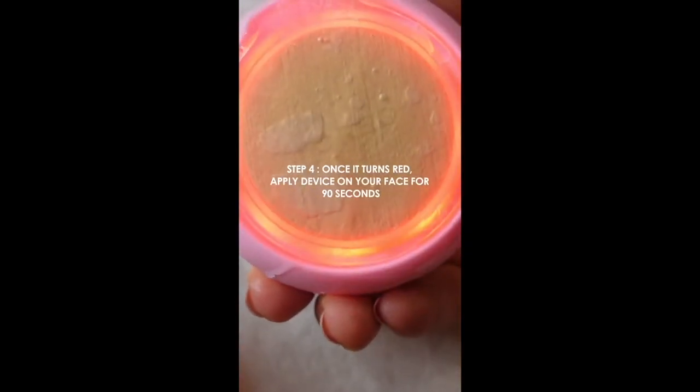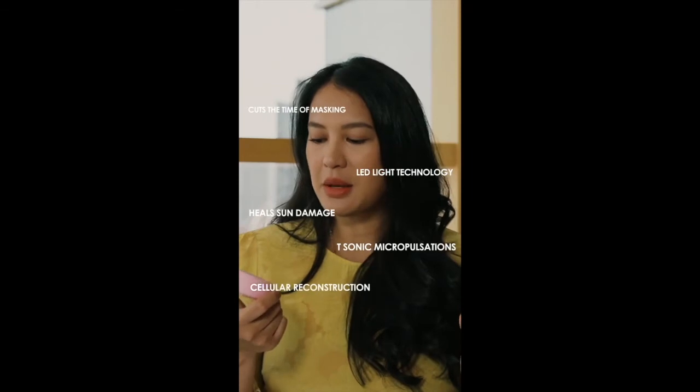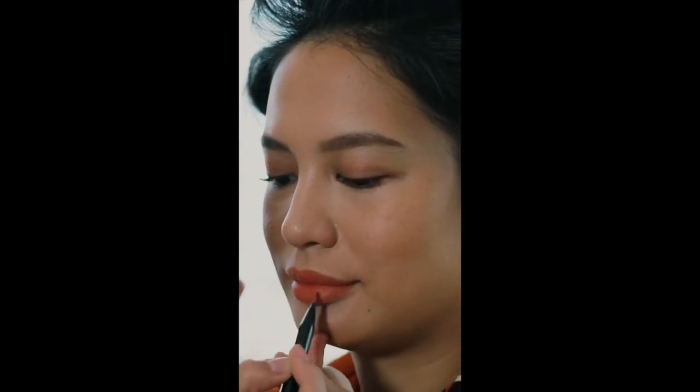Lastly, I wanted to talk about the cryo effect. It seems like there's so many things going on just for this little device, but it's compact, it's efficient, and it's 90 seconds.